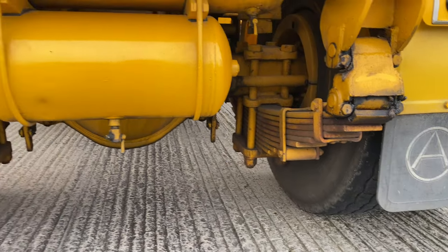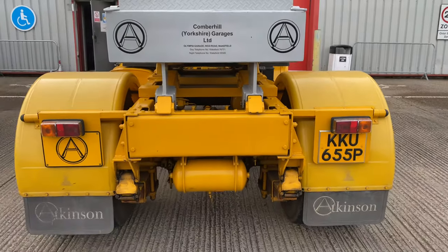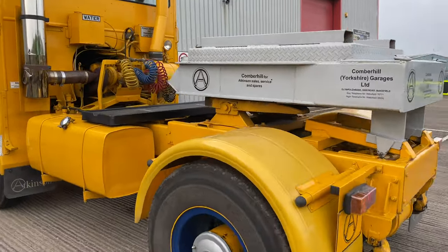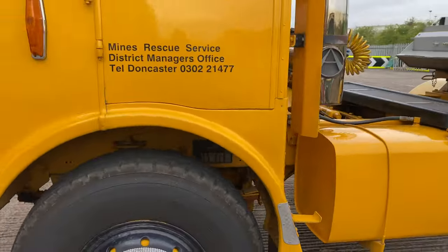Look at the size of the springs on the back — that's a 13-tonne Kirkstall axle. It's got quite a fast tune. Now there were other Atkinsons that were uprated to 45 tonnes, but this is the only one that was actually made specifically for the NCB to tow the emergency winder.